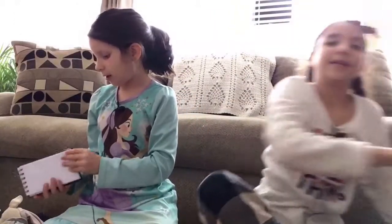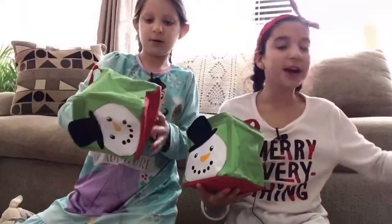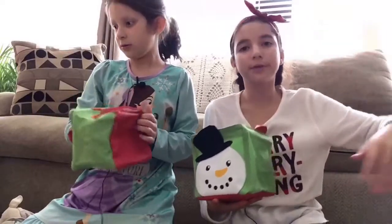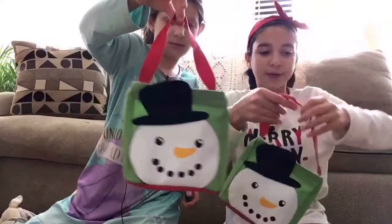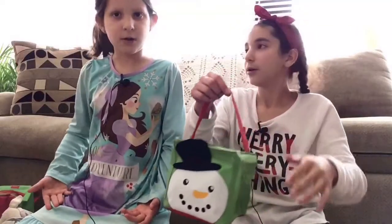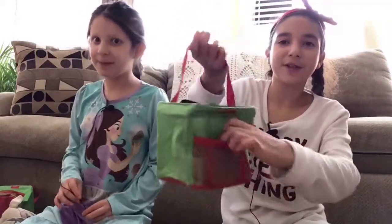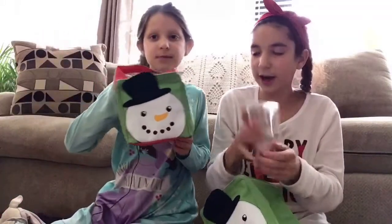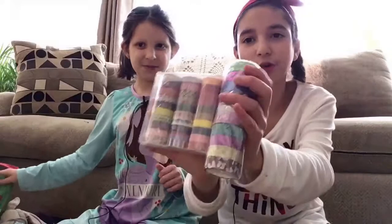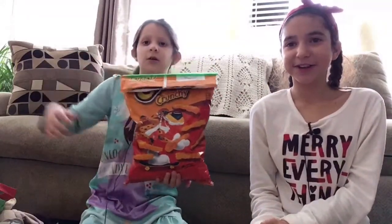We each got these snowman bags from our aunt — she also gave us the Bath and Body Works stuff because she loves to go there. It's a snowman bag with cute little pockets. In my stocking I got washi tape — I love washi tape, I got two packs, they're so cool. And I also got a big bag of Cheetos — Audrey absolutely loves Cheetos!